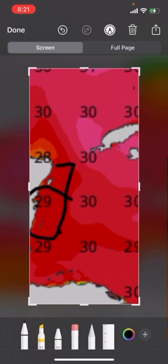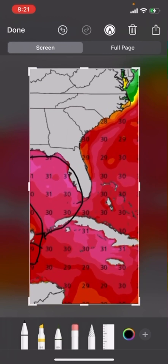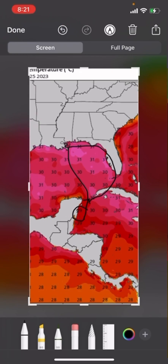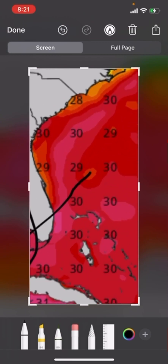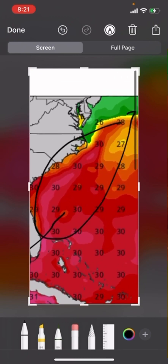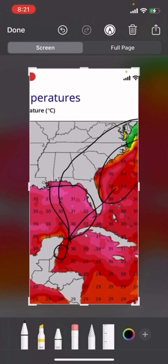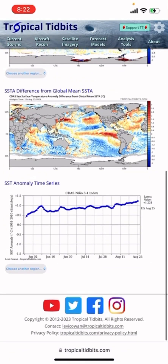After that, it'll move into the Gulf and then move anywhere from here to here. This could tell you how strong it would be depending on where it moves. If it turns immediately it'll be weaker because it'll move over Florida, but then it'll have all this time to strengthen. If it tracks towards New Orleans it'll have a little more time over water, so it could easily strengthen into a category 1, 2, or 3 — reminding me of Ida, though not saying that's going to happen.